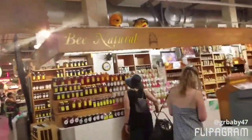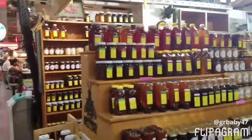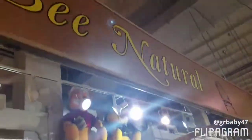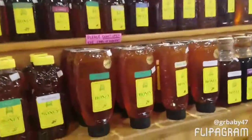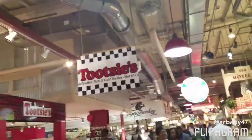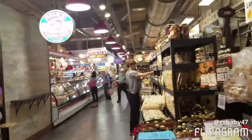They also have Be Natural and this is natural honey — look at this. So if you want some honey, get it from here: Be Natural. What's next? We got to see the cold buffet. You want some sandwiches? This is like a great place. You want some beef jerky?